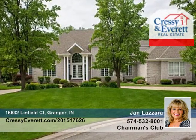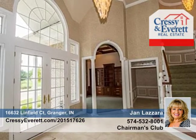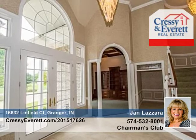Featuring Woodland Hill's pure elegance, this custom Snyder Albrecht walkout offers six bedrooms, four full, and two half baths, and is perfectly situated on over one acre.